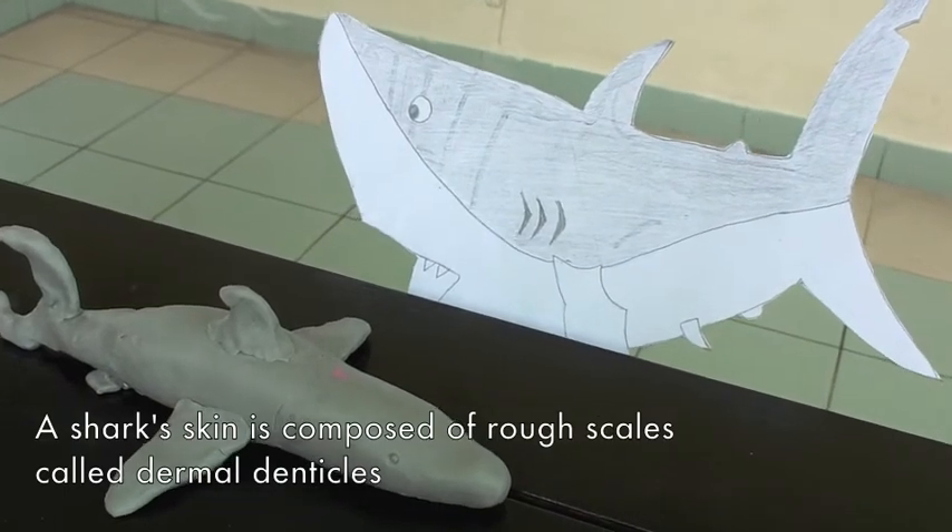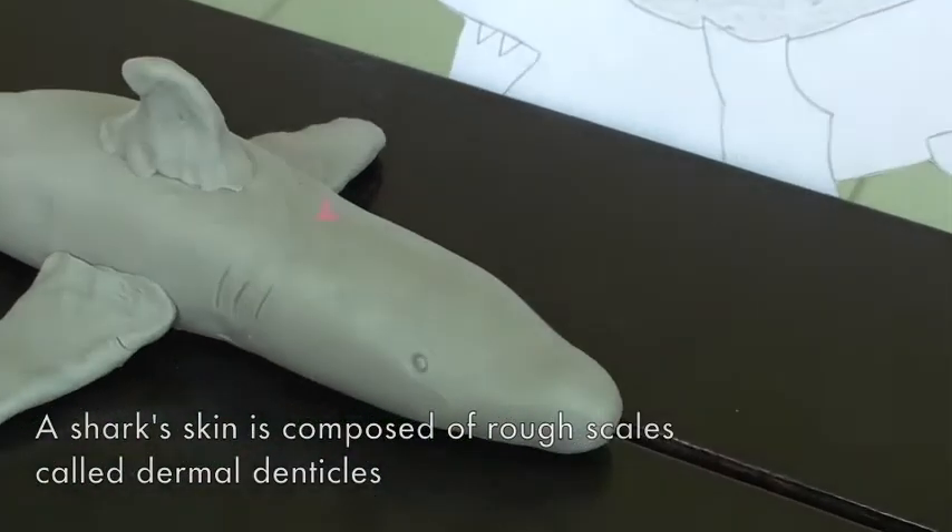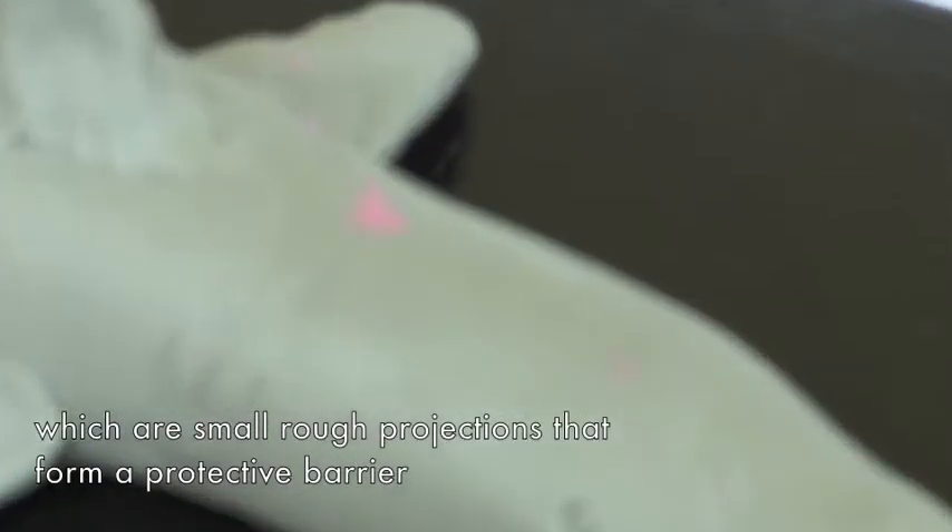A shark's skin is composed of rough scales called dermal denticles, which are small rough projections that form a protective barrier and help in swimming.